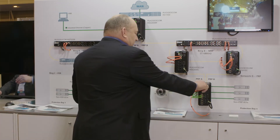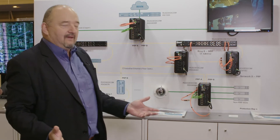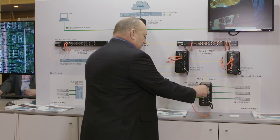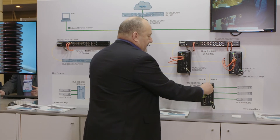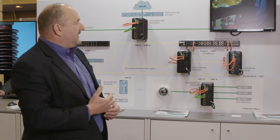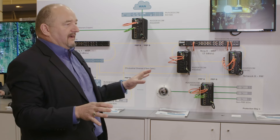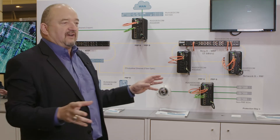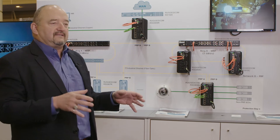If I unplug this link, all of a sudden the camera stops working. If I plug it back in, it'll take a little while to recover, then the camera will start working again. That demonstrates how PRP and HSR work together to avoid packet loss on a single fault in the substation.